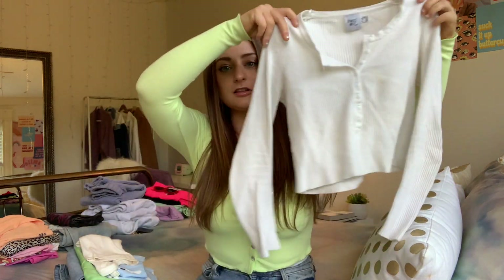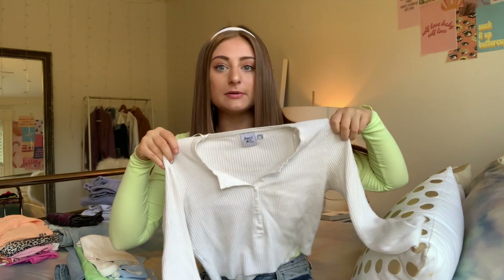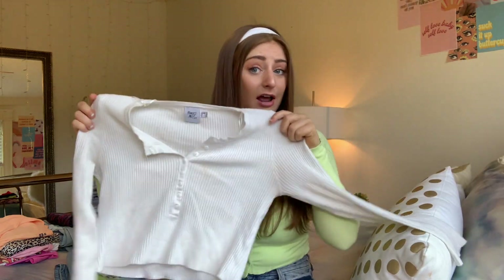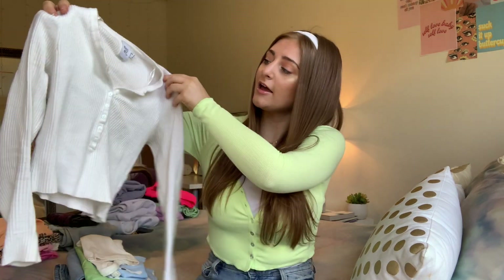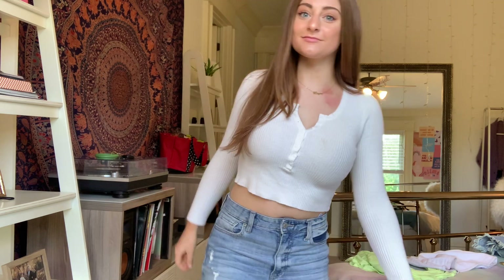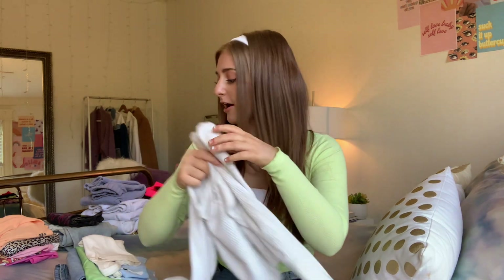The first thing I ordered was this long sleeve white basic top. If it looks a little dirty, it's because it is — my sister wore it and there's a stain, but it'll come out super easily. It is so cute and so soft. I wear this to sleep but I can also wear it out. It can be paired with jeans, skirts, and just everything — it's a really good top to have.